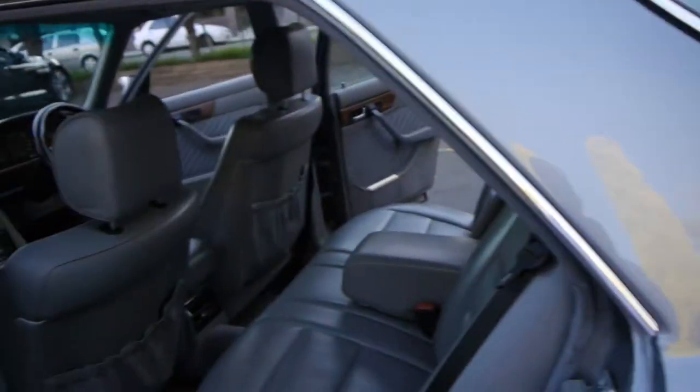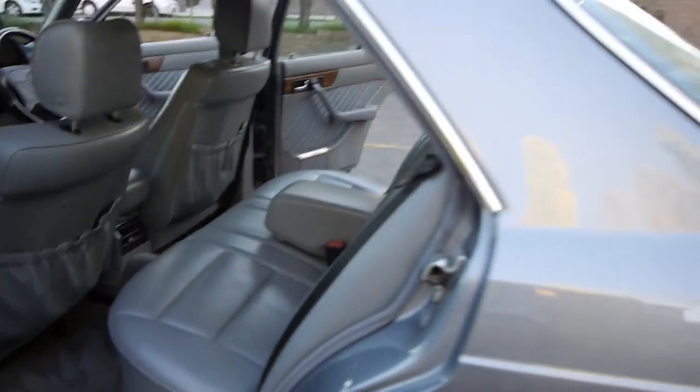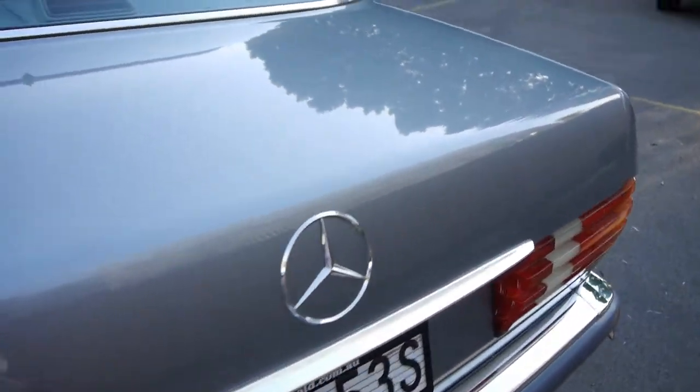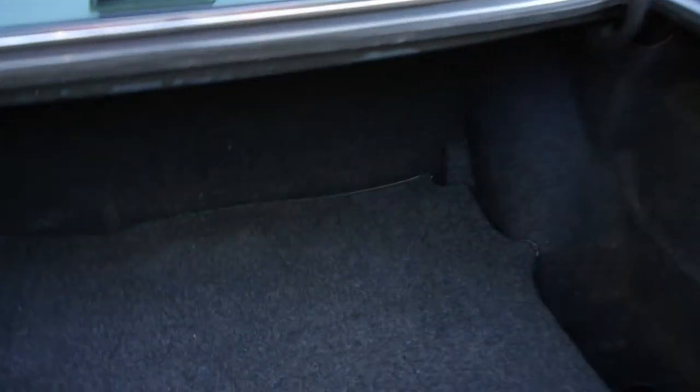This car has come from Queensland. It has not been touched — we've literally given it a nice wash. The Pirelli tyres are fantastic. We do have the original leather-bound steering wheel for this car. It probably just needs a little bit of a polish; there are a couple of tiny little marks, but I'm talking tiny tiny. It's a car which has been garaged.